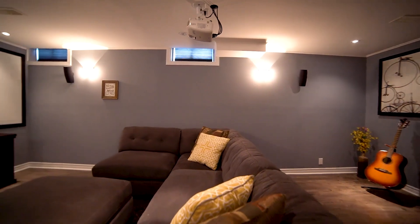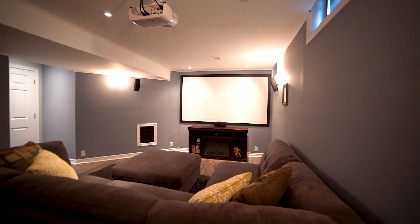This home also features a fully finished basement with laminate floors and a built-in projector screen.